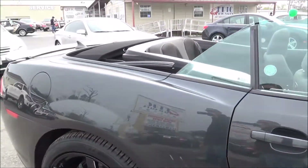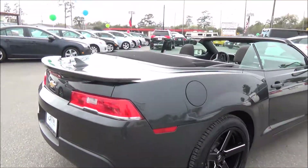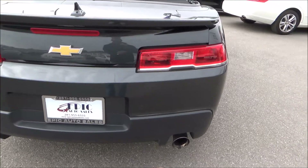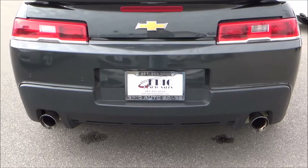You do see a couple of little scuff marks here on the door — it's perfectly normal. Let's go ahead and pop this trunk. You also have backup sensors and dual exhaust as you can see.